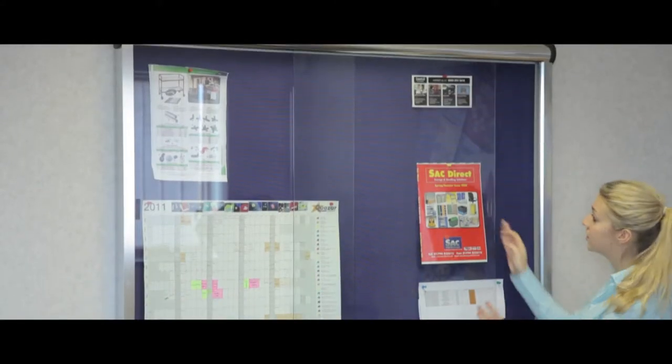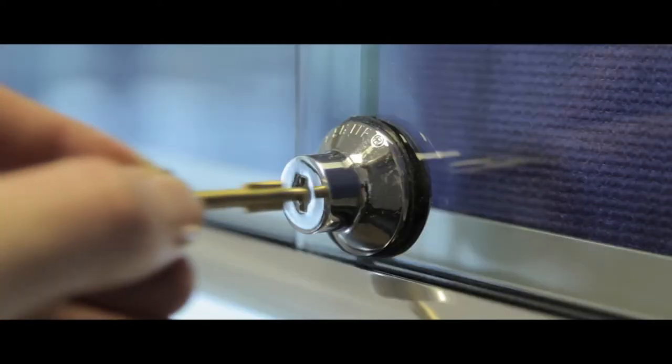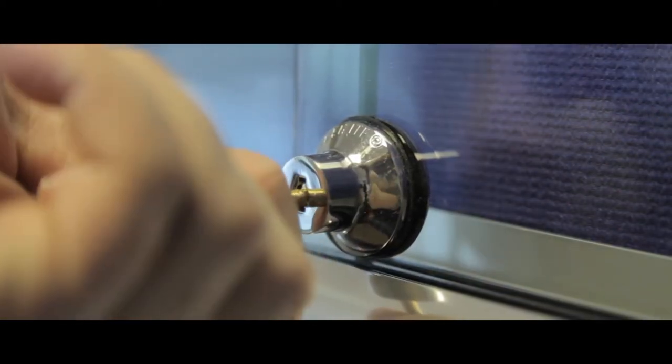This stylish modern showcase is the ideal display solution. Its polished silver frame comes complete with sliding toughened safety glass doors and also features a lock for maximum security.